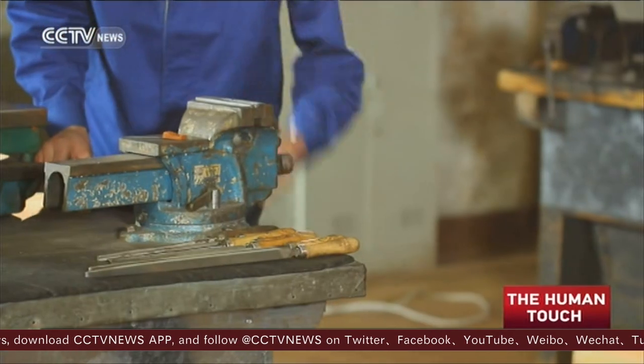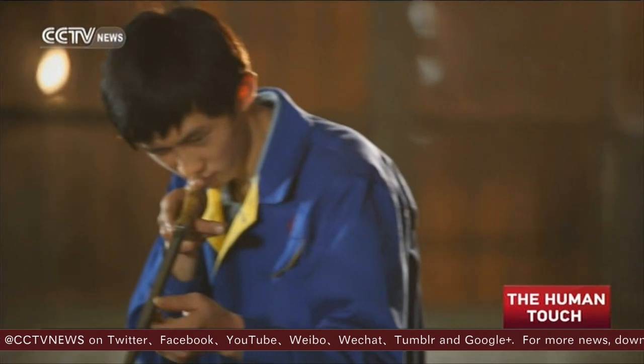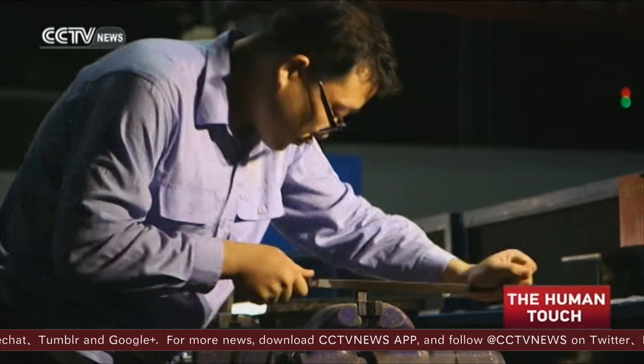It's all done by hand — grinding and testing, repeated over and over again until the part fits. That's what Fang does every day at work, and he's made a perfection out of it.